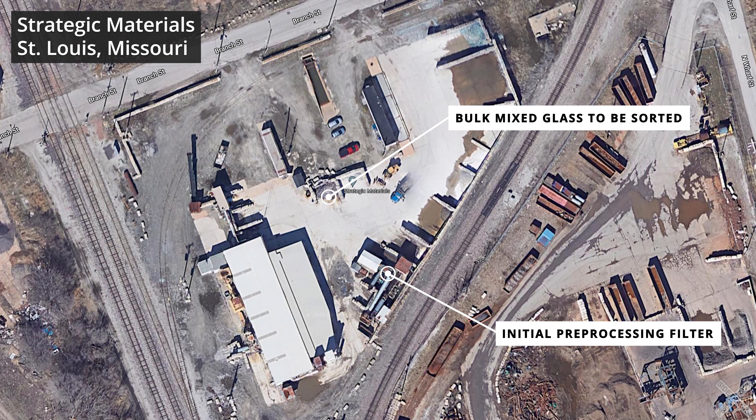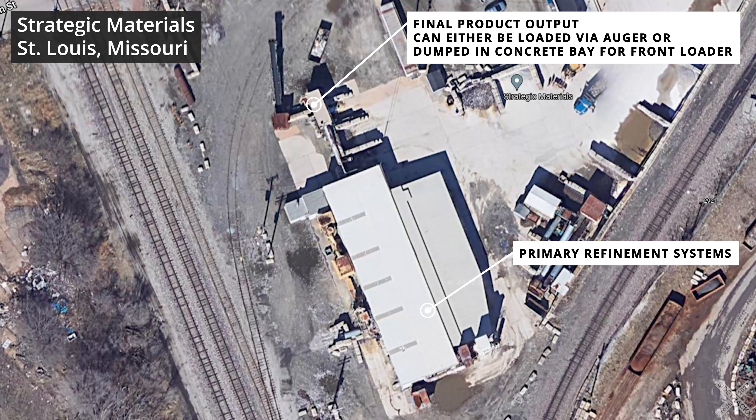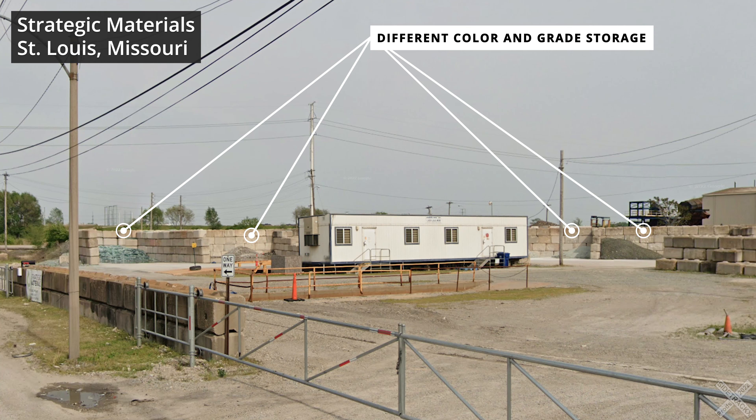The glass is then processed through a series of filtering techniques, metals and other debris are removed, and finally is sorted by color. Most facilities seem to sort their glass into several grades of sizes as well as color. Amber colored, blues and greens, and finally clear glass are generally the three main types, but may differ to fit the individual customer's needs.